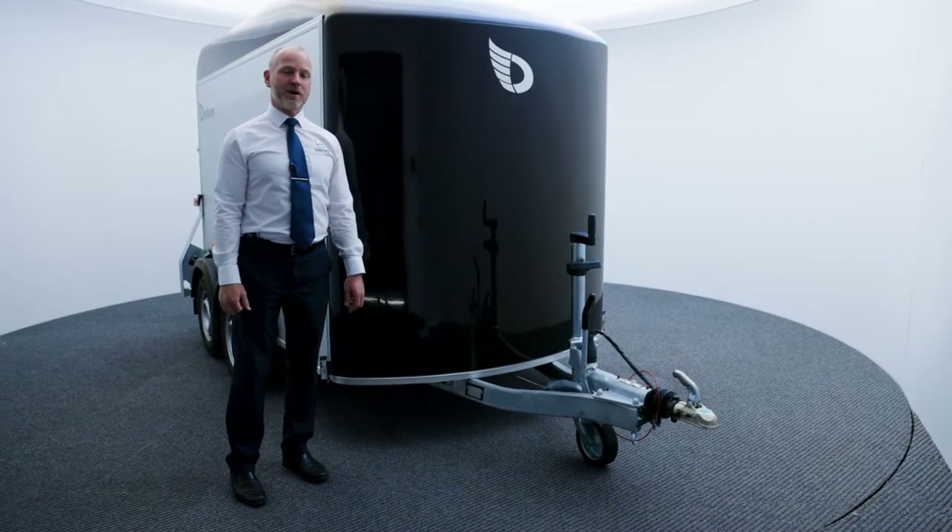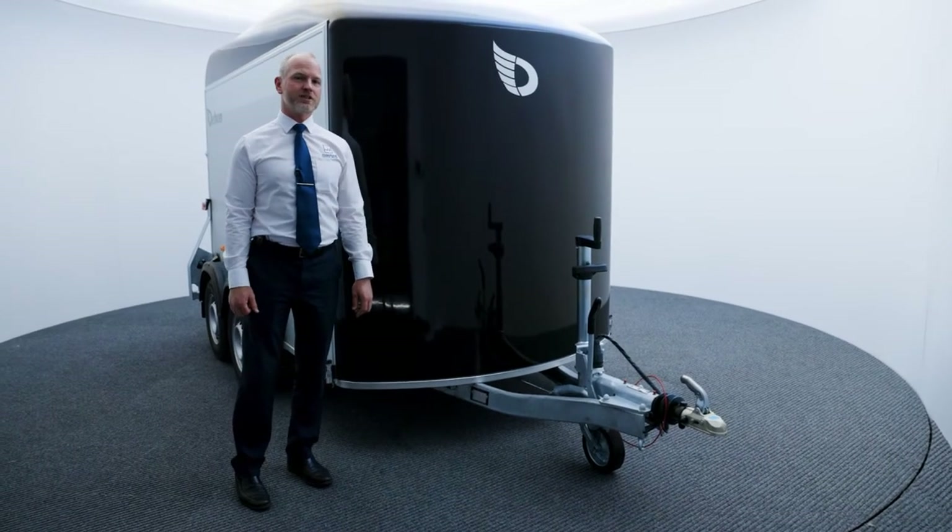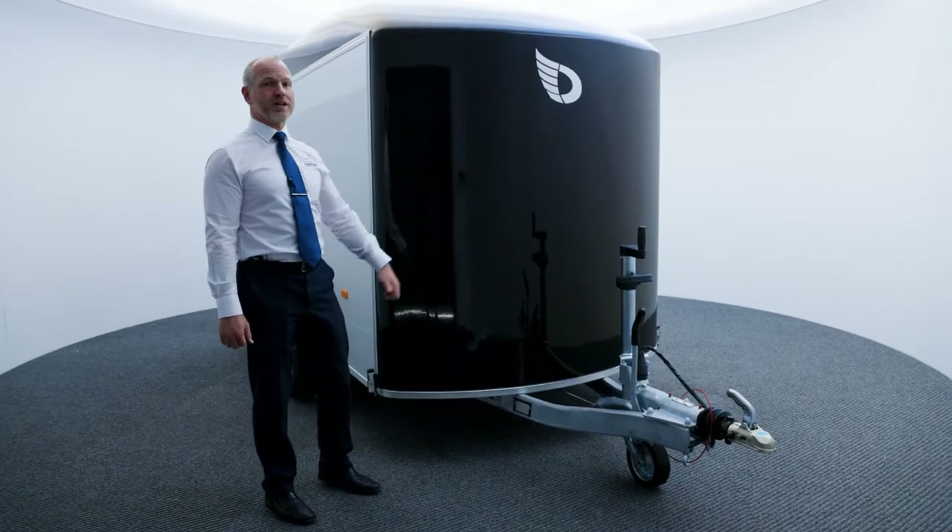Welcome to Hawkins Trailer Centre. My name is Bradley and today we're going to spend a bit of time looking around the Debonne box trailer range.